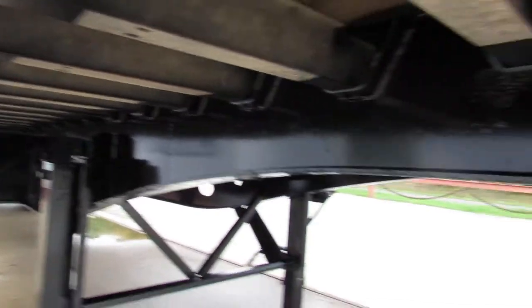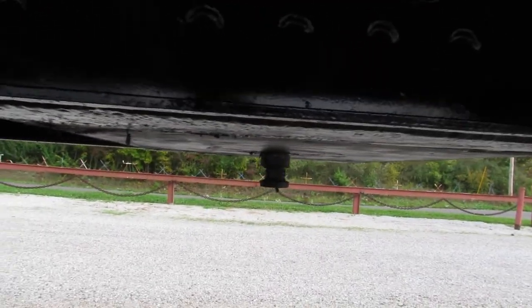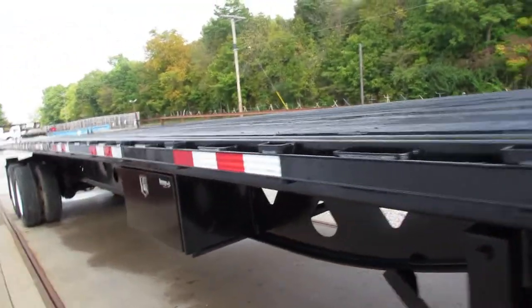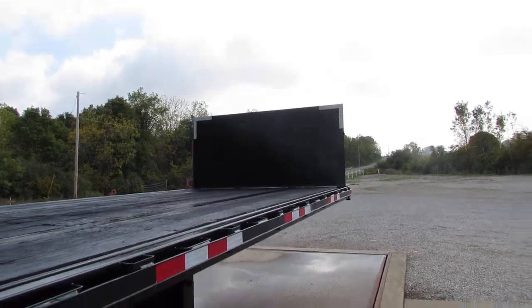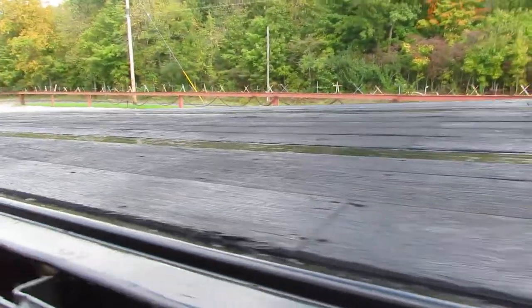It's in phenomenal condition. Our kingpin plate is nice and flat and straight, ready to work for you. As we come down the side of this unit folks, you can see a buyer's toolbox, brand new headache rack, and the wood deck is in excellent condition.